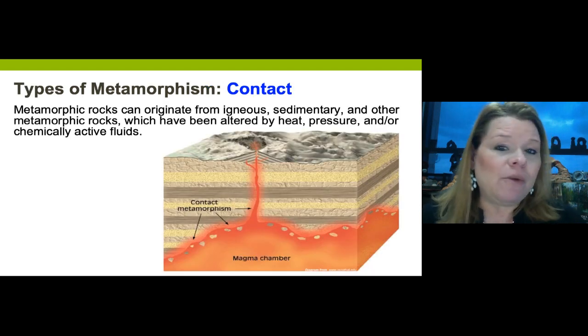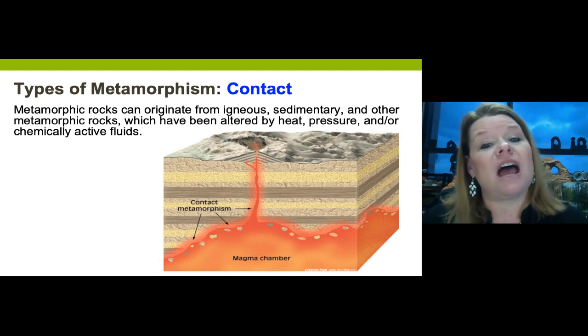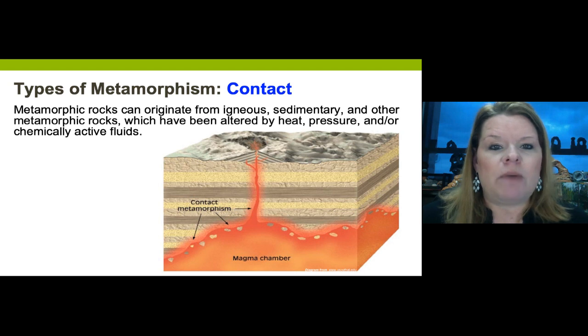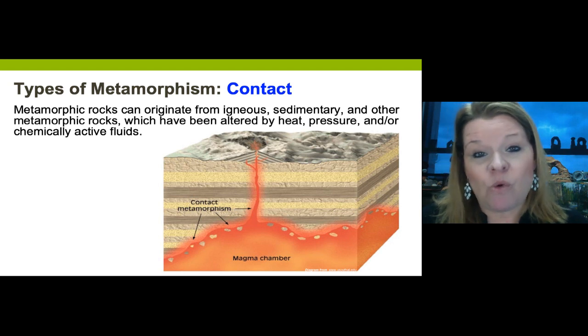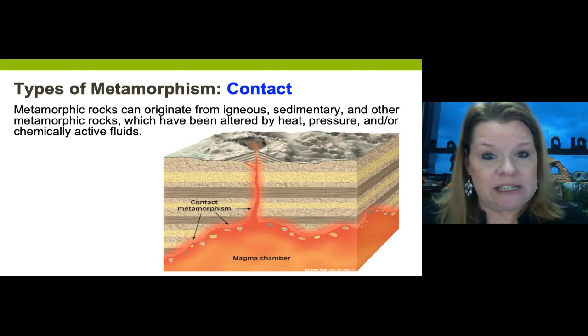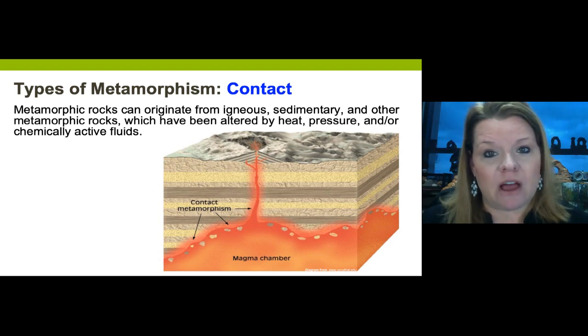Metamorphism happens one of three ways: contact metamorphism, dynamic metamorphism, or regional metamorphism. In order of frequency: regional is most common, contact is next, and dynamic is least common.